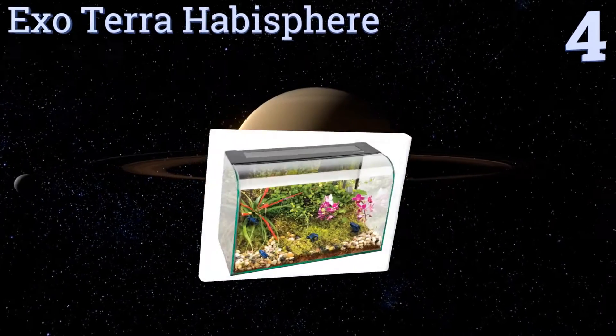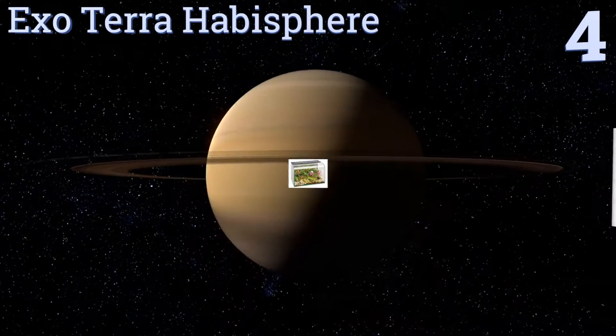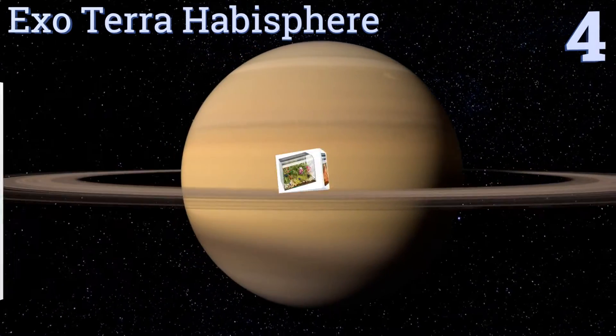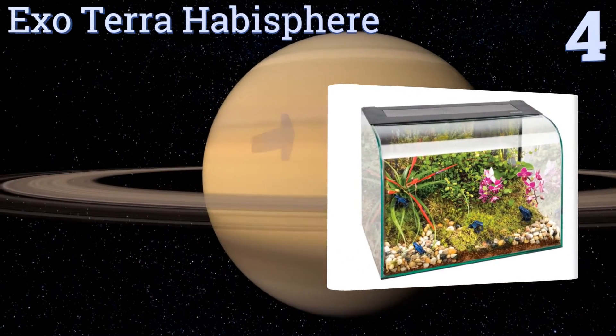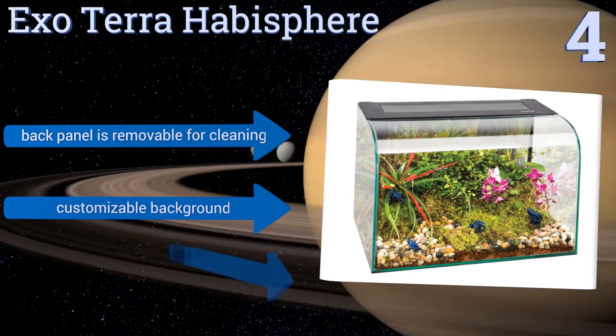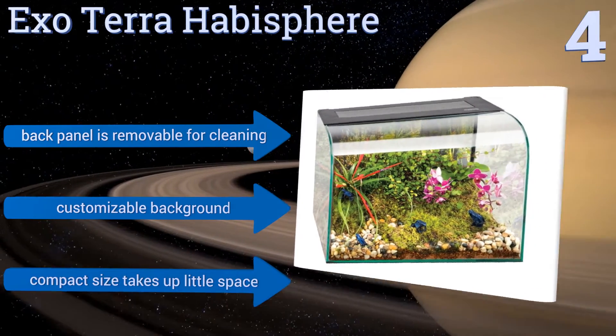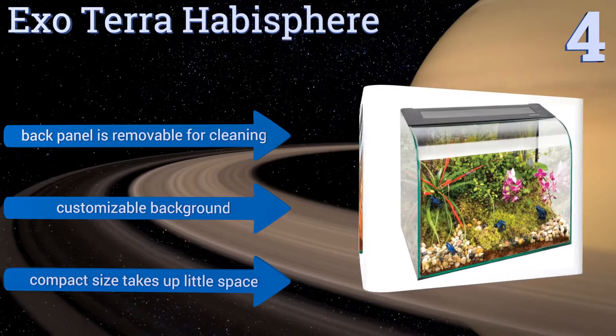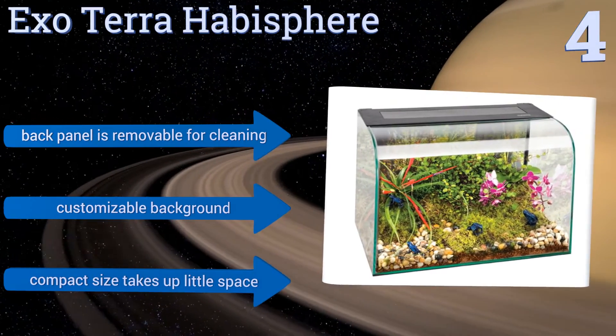Halfway up our list at number four, the Exo Terra Habit Sphere features a stylish front curved window that's not only aesthetically pleasing but provides optimal viewing from any angle. There's also an integrated energy-efficient light on the lid for observing close-up details. It boasts a removable back panel for cleaning, a customizable background, and a compact size that takes up little space.